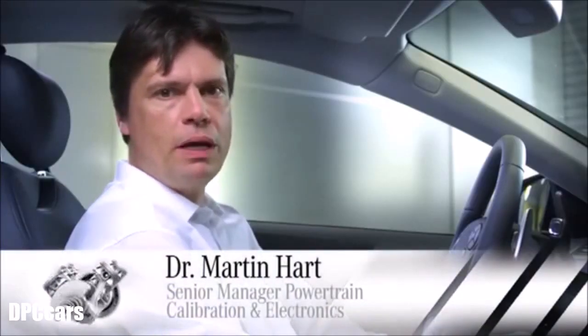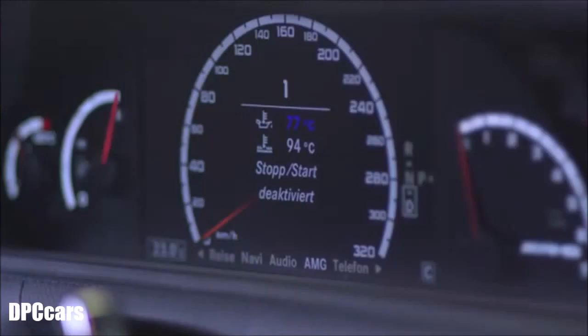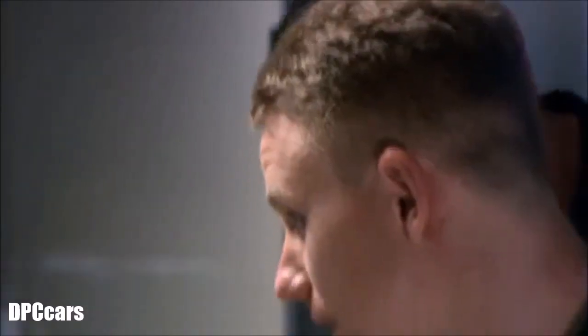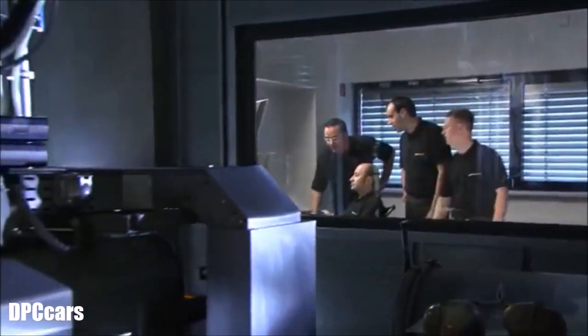The new V8 bi-turbo engine is also characterized by a stop-start function while driving in C-Mode. Whether it is activated can be controlled in the display. Stop-start is saving fuel, but the development was a special challenge for our engineers as all relevant vehicle functions must be maintained when the engine stops.